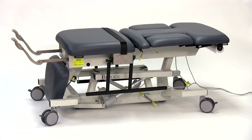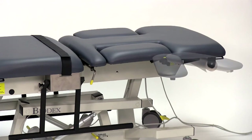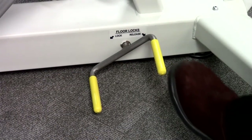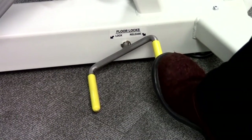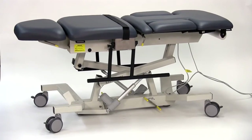Biodex has developed a new ergonomically articulating scanning armrest that's more comfortable for both the patient and the sonographer. We have also improved greater access to the central locking system along with recessed side rails so there is no protrusion beyond the table side. And all tables accommodate bariatric patients.